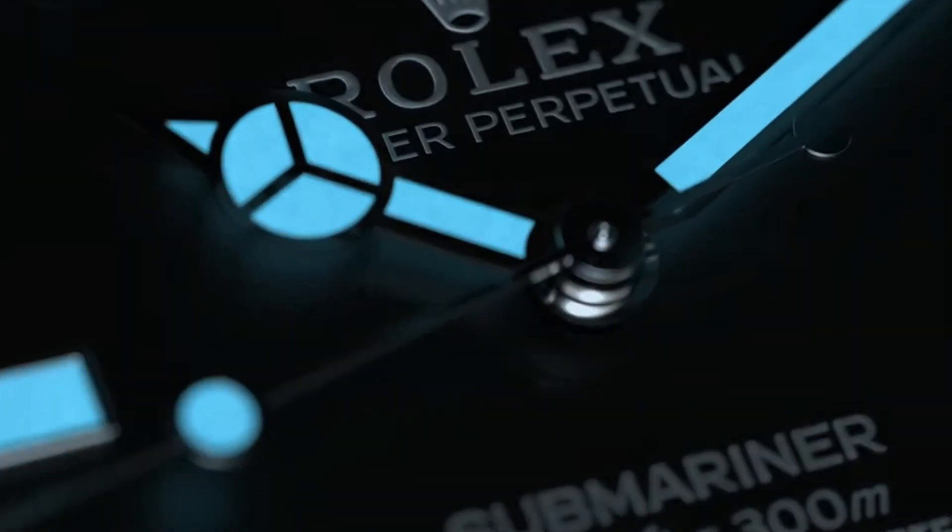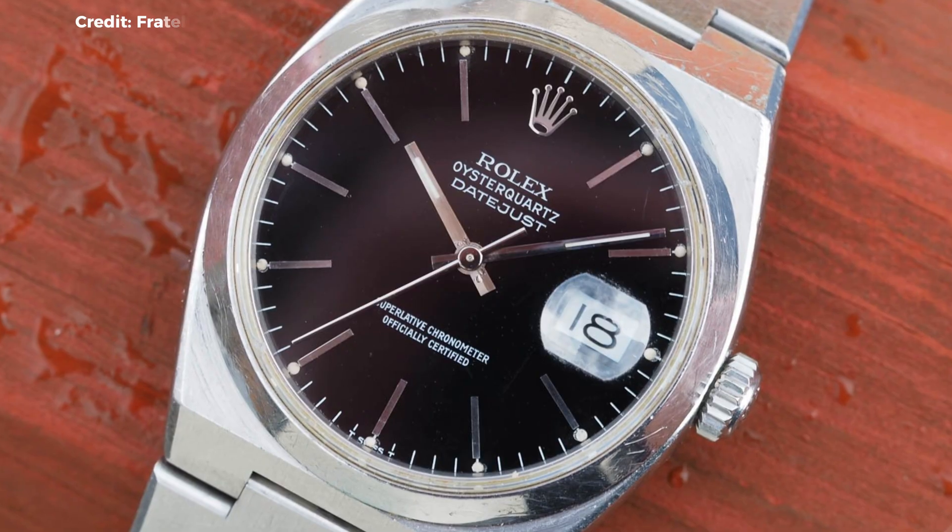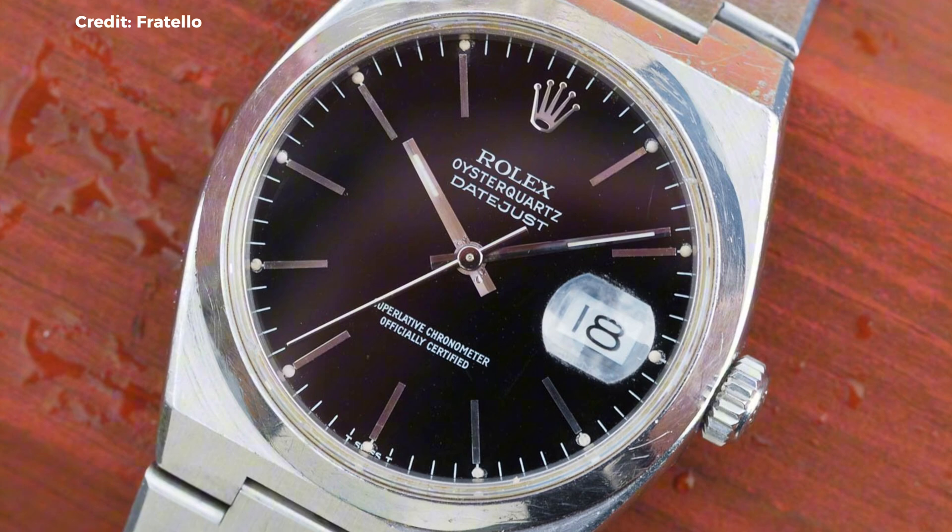The Land Dweller marks a fresh chapter for Rolex — not a Submariner, not an Explorer, but something purpose-built to debut new technology, just like the Oysterquartz before it, that the design emulates.